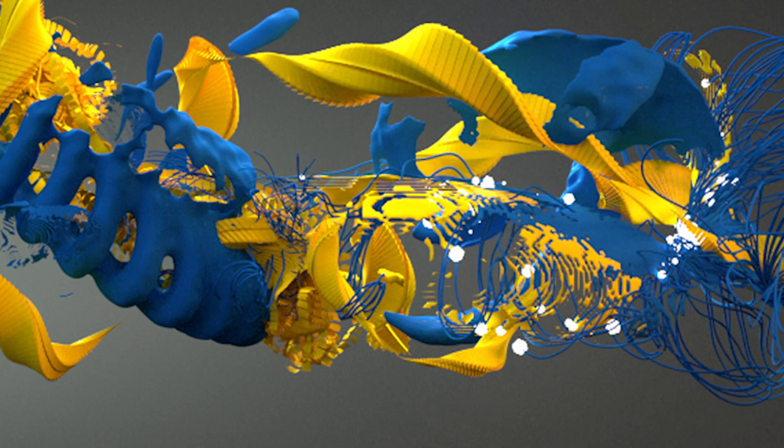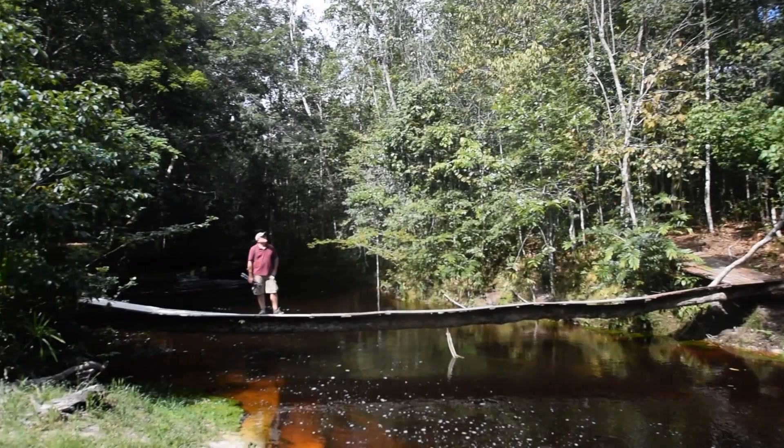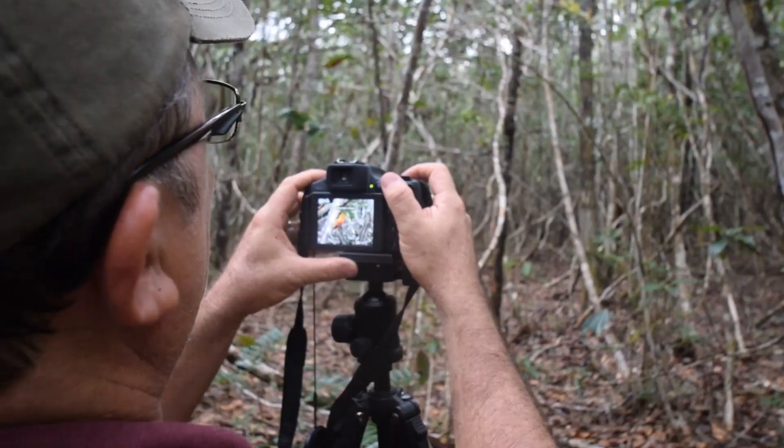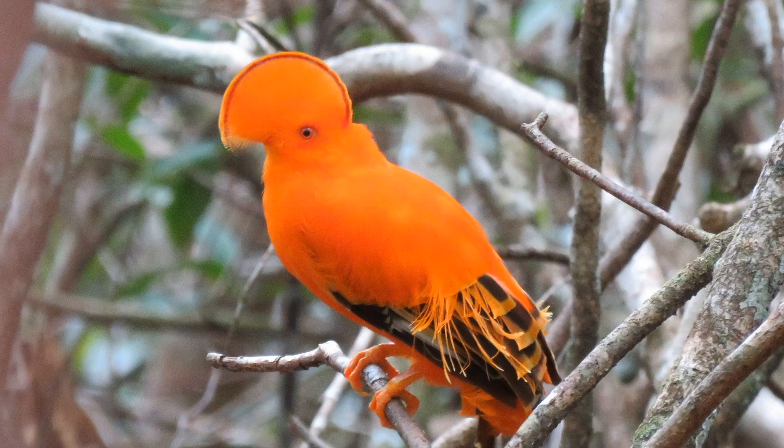Ever wonder what a bird song looks like? Andy Thomas does. He sets out to take you on an auditory journey using creative visuals in a stunning 3D animation series he calls Visual Sounds of the Amazon. But Andy didn't just lazily pull audio files off the internet — he literally went to the Amazon to record these bird songs first hand. Now that's a fantastical journey.